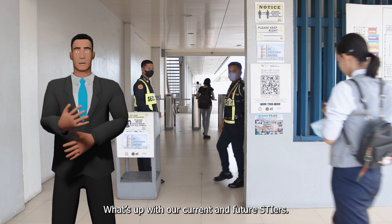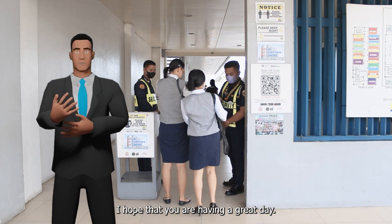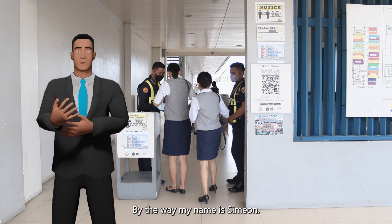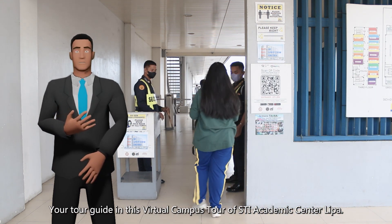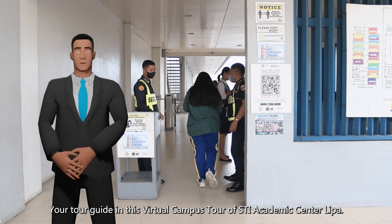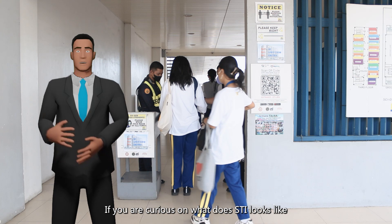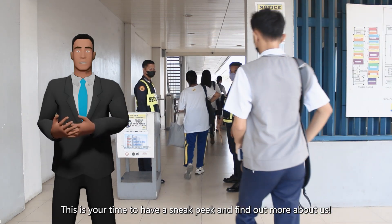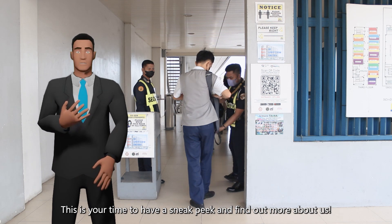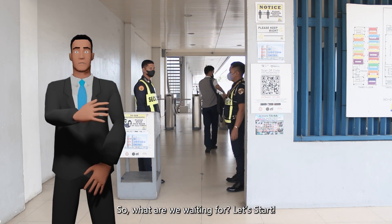What is up with our current and future STI-ers! I hope that you are having a great day. My name is Simon, your tour guide in this virtual campus tour of STI Academic Center Lipa. If you are curious about what STI looks like or what's happening inside the campus, this is your time to have a sneak peek and find out more about us. So what are we waiting for? Let's start!